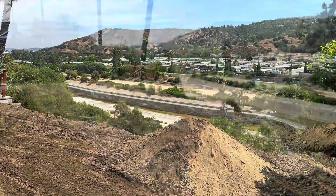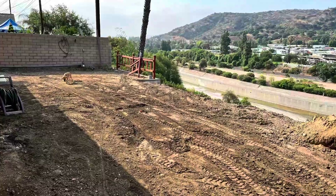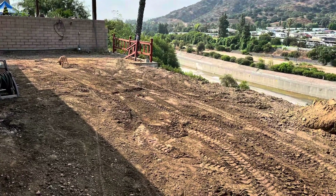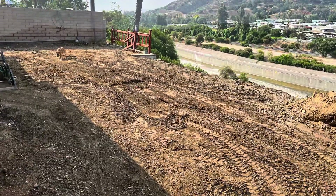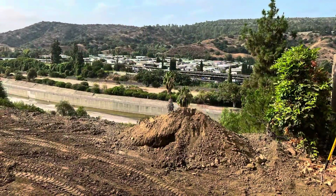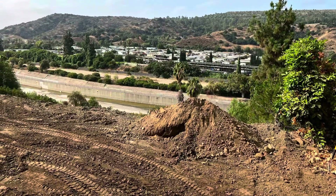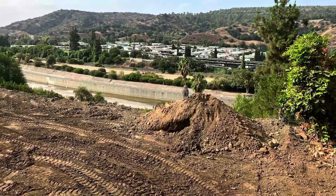He just wanted to put down some grass for his dogs, a new patio area — and you can see his dog there. He wanted to put in a new patio area and just enjoy his backyard again instead of having the pool taking up all the space and not being able to use it.